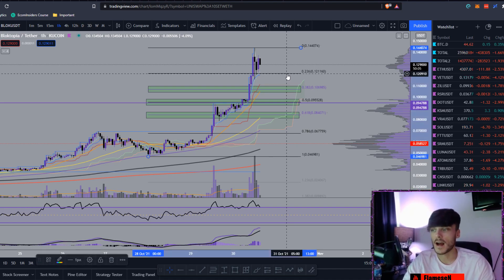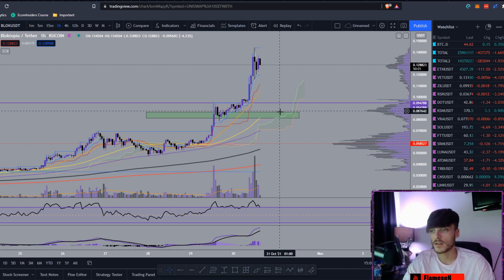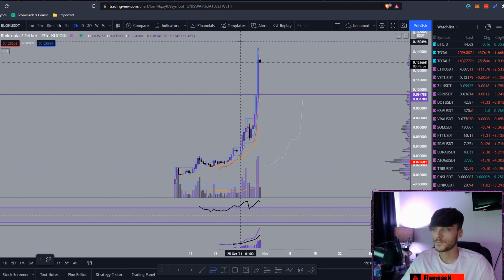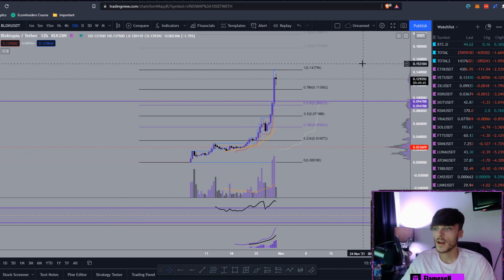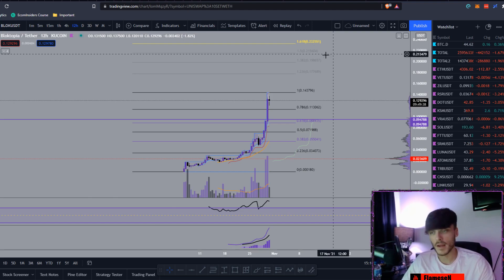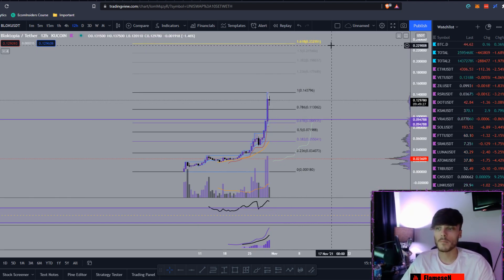Now for the price prediction — this is kind of hard because it's fairly new and there isn't much data, but we'll work with what we can. Zooming out to the 12-hour chart, I'll run a fib from the top all the way down to the bottom and look at some fib extensions. The 1.618 extension is sitting at around 23 cents, and in my opinion that will easily be hit — possibly in a few hours. I'd say we'll definitely see that 1.618 hit at the start of November.